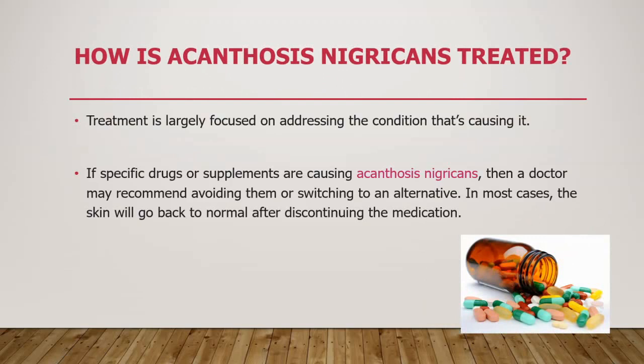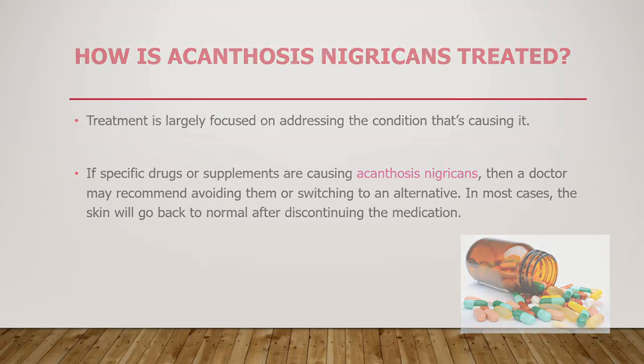Treatment is largely focused on addressing the condition that is causing it. If specific drugs or supplements are causing this condition, your doctor may recommend avoiding those drugs or switching to an alternative. In most cases, when you switch the drug, your skin will go back to normal.